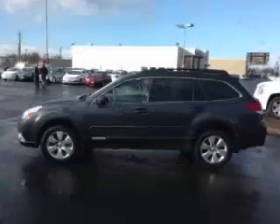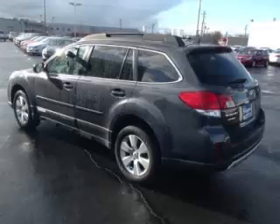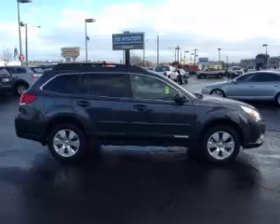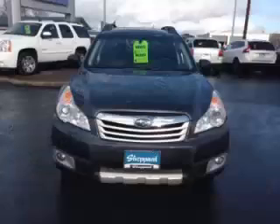This is a 2012 Subaru Outback 3.6R Limited with fewer than 22,000 miles. This Subaru stands out with top-tier comfort and convenience equipment, reliability, and a 3.6-liter engine. Top features include keyless entry, traction control, and heated seats.